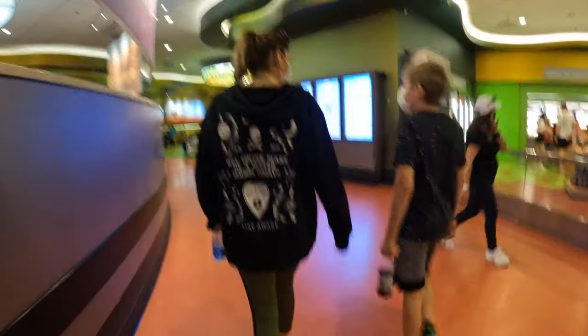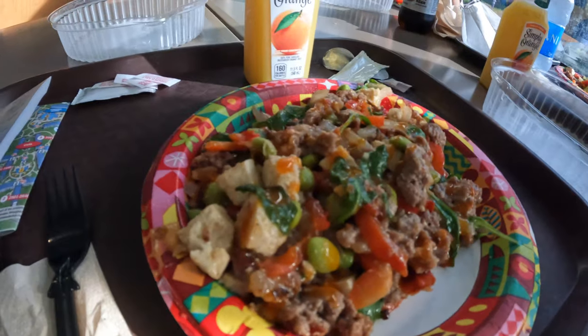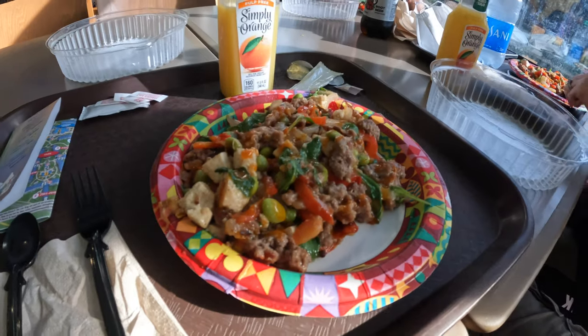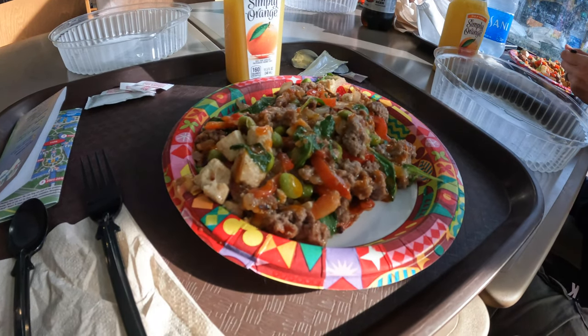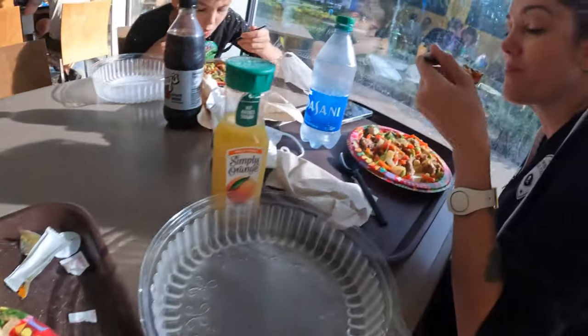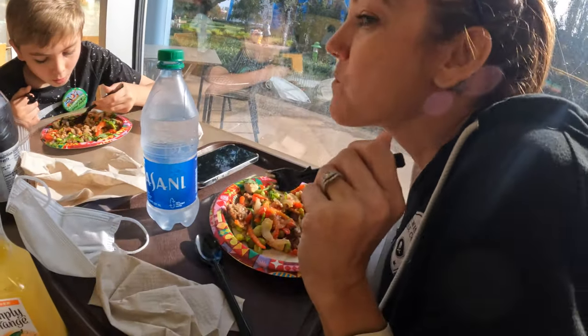The hotel that we stayed at was Art of Animation, and the restaurant there is called Landscape of Flavors. The first thing we had was a Chipotle seitan scramble. It was pretty good. I think it was spicy, but it wasn't that bad.